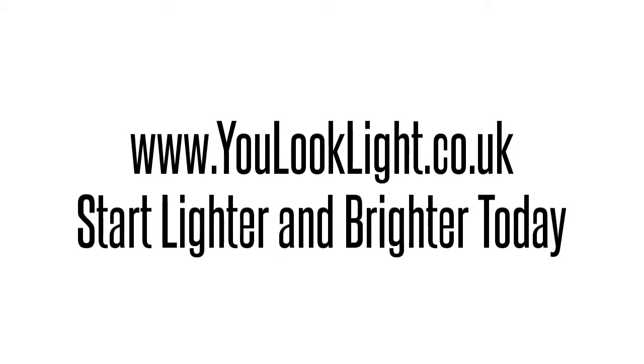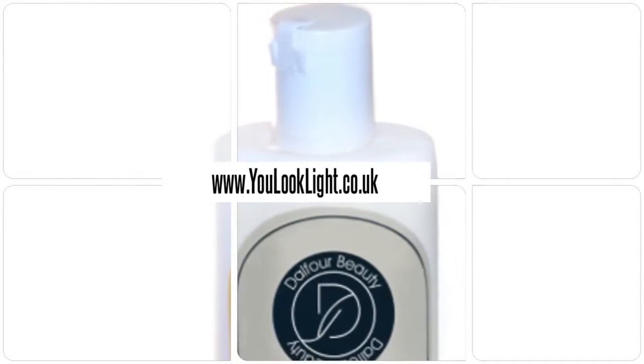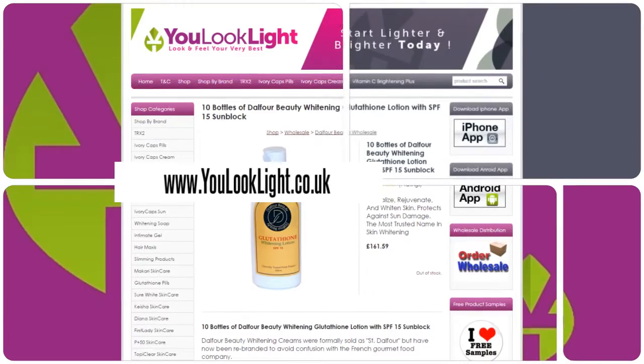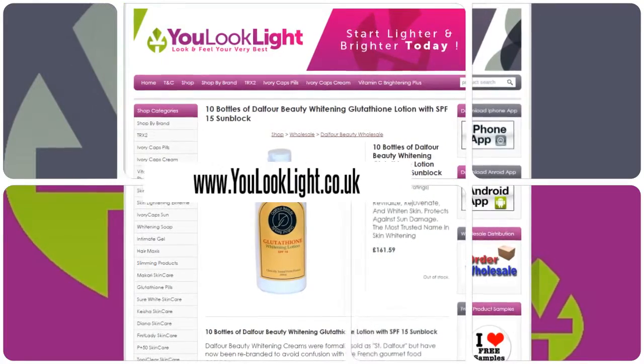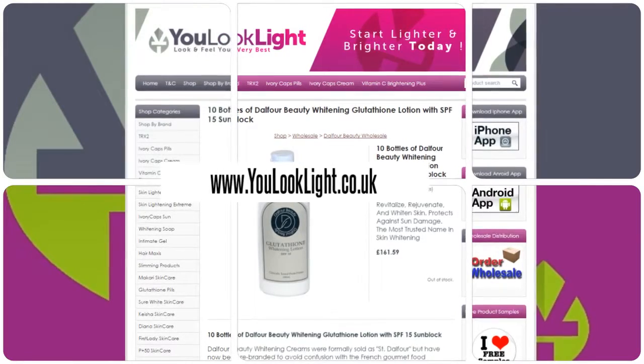www.youlooklight.co.uk — start lighter and brighter today. 10 bottles of Dalfer Beauty Whitening Glutathione Lotion. It is safe and natural, and revitalizes, rejuvenates, and whitens skin. Protects against sun damage — the most trusted name in skin whitening. Safety sealed with a whitening formula with glutathione.